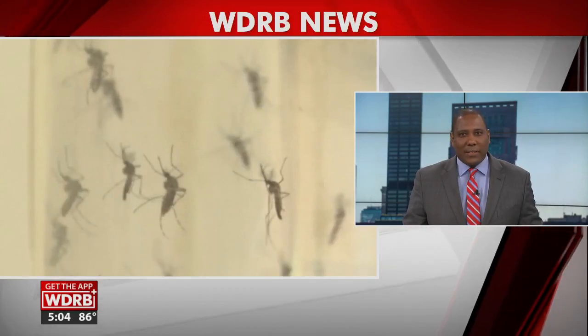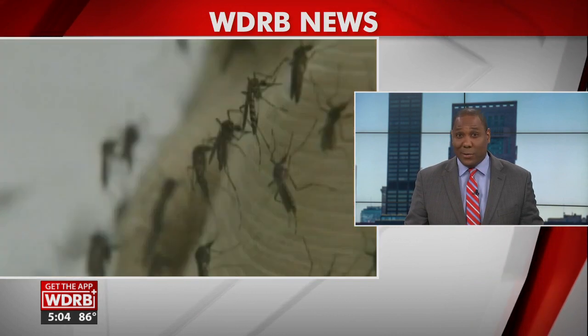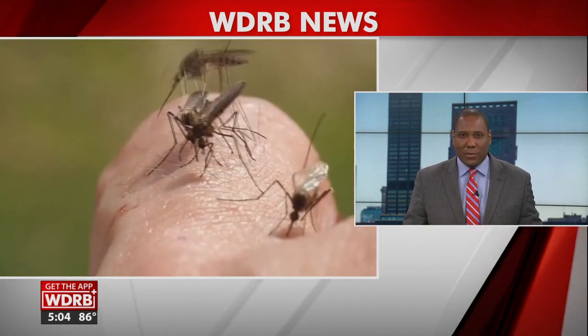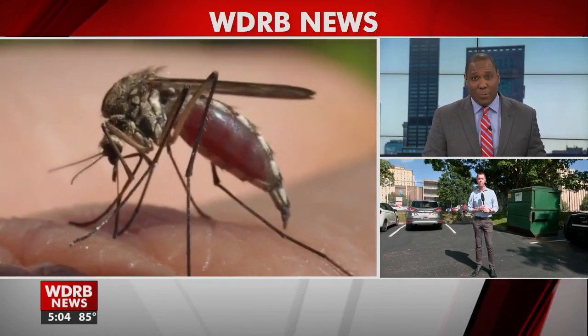As we all spend more time outside this summer, we will not be alone thanks to all those pesky mosquitoes. WDRB's Joel Skipper shows us how city leaders are trying to keep you and your family safe and what you can do to help them.